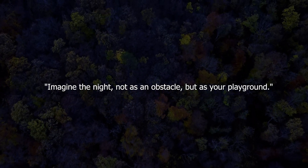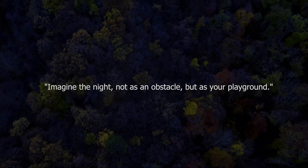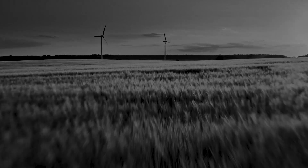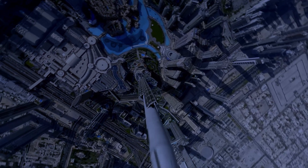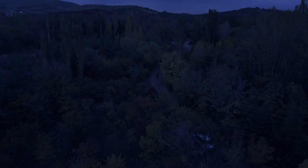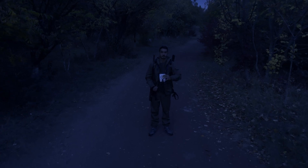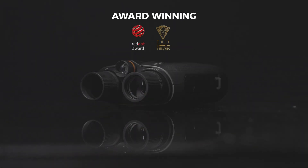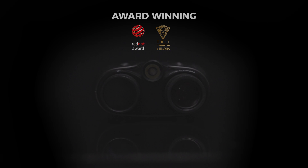Imagine the night, not as an obstacle, but as your playground. 1200 meters — that's farther than the height of the Burj Khalifa, the length of the Golden Gate Bridge. But tonight, it's the distance between you and everything hidden in the dark. Meet the Deep Vision Explorer Nightstorm X1,